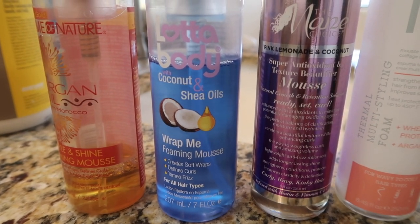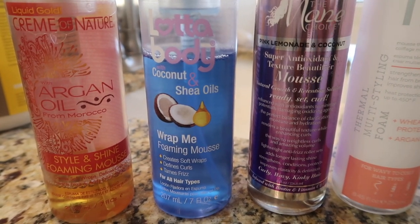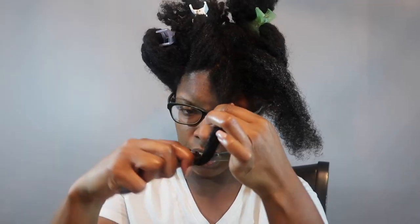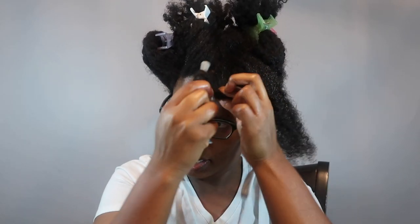This is a follow-up to my comparison of four stylers — I compared the Cream of Nature, Lotty Body, Main Choice, and Texture ID by doing a perm rod set. The perm set itself came up nicely and I did love my curls, however the next day things didn't turn out so well.